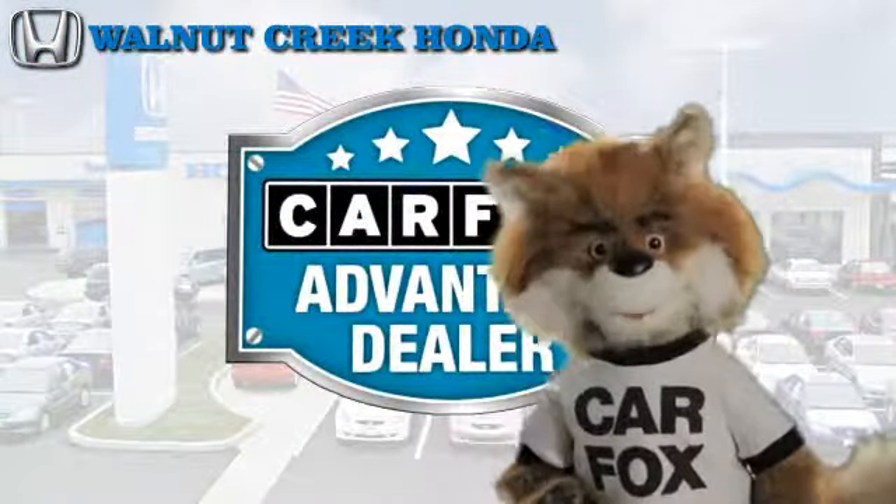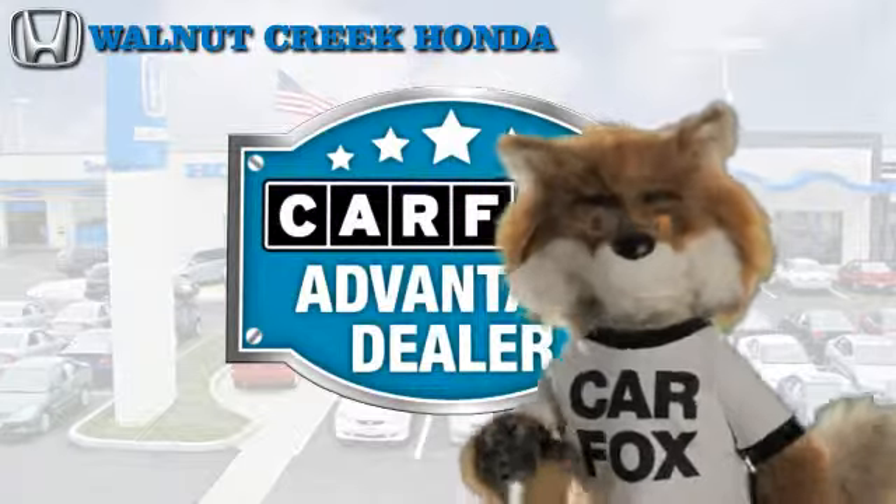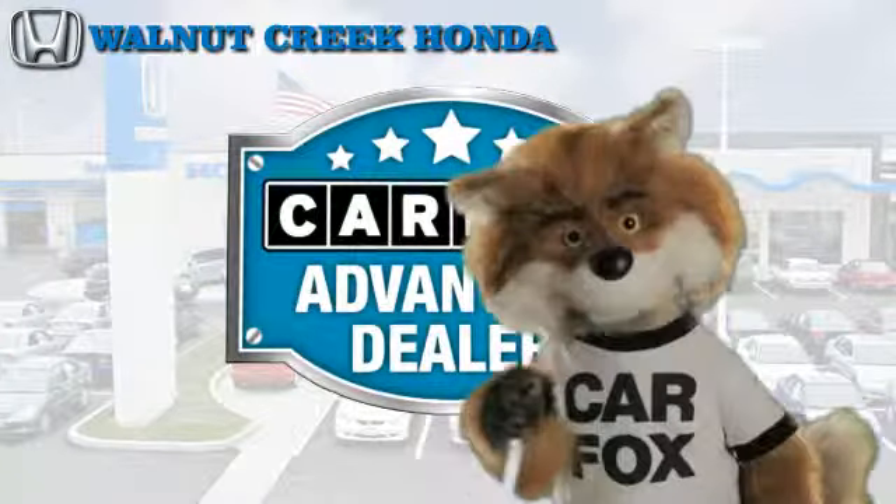Just say 'show me the Carfax' at Walnut Creek Honda, a Carfax Advantage dealer. See you later! Thank you.